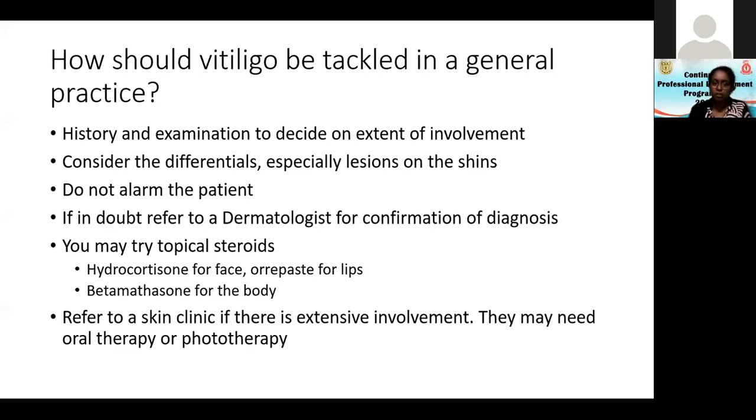There are other treatments. For extensive involvement, the things that have worked well for me are steroids, levamisole, and phototherapy. When I was in Karawanella, the clinic was famous for vitiligo because we had a phototherapy machine. I put a few patients with generalized vitiligo into the UVB machine and they got better. Even now, Karawanella has a large vitiligo patient base because of that.